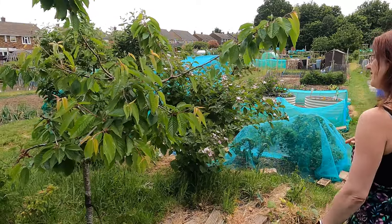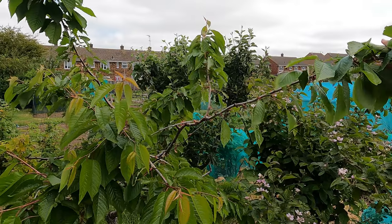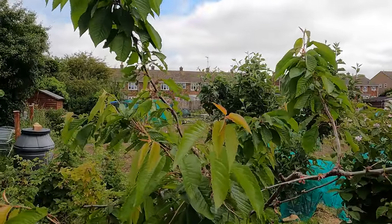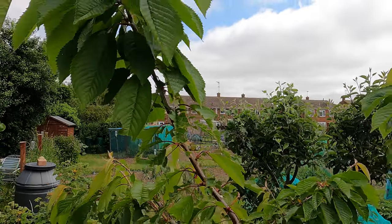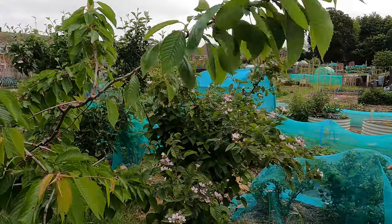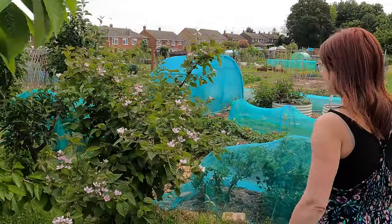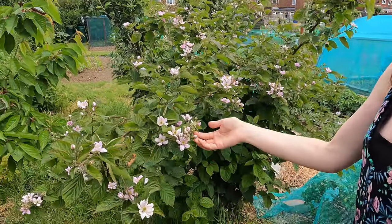The cherry tree never really does that much to be fair — the birds even peck the leaves, let alone the cherries. I must get that covered a little bit sooner. Maybe the leaves taste of cherries too — who knows — but the birds will have a go at anything. My blackberry bush is doing really, really well with lots of lovely blossom there, so that will fruit a little bit later than the raspberries.